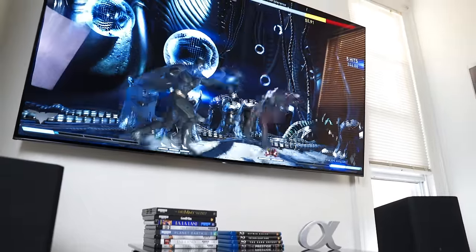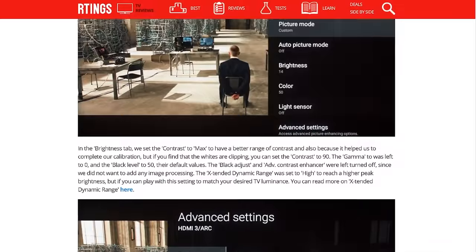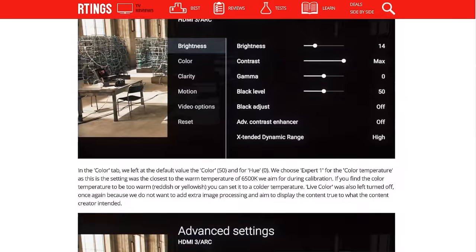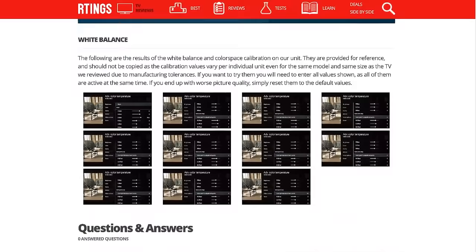After owning it for about a month, there are things I like about it and there are things I don't like about it. What I did to try to rectify that was use Arting's picture quality settings to make it as calibrated as it possibly could with a few of my own little adjustments, and you can check them out in the description below.